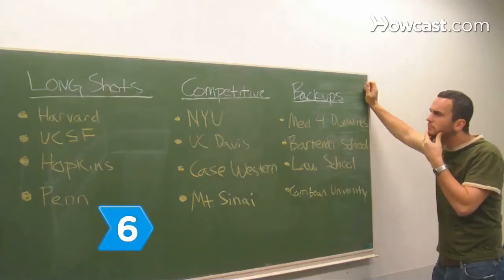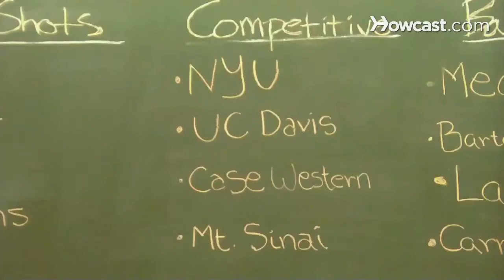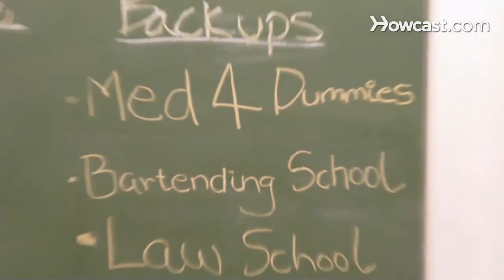Step 6. Be sure you choose the right school. Apply to several — a few long shots, several competitive, and a few backups in case your first choices say no.